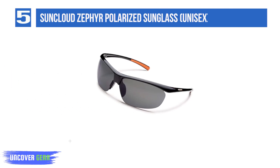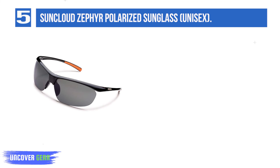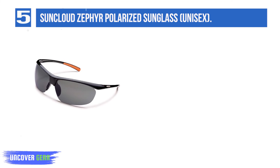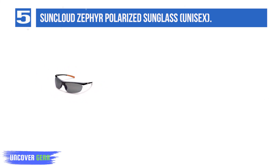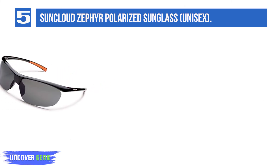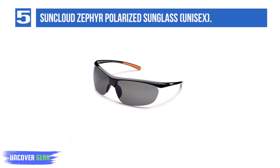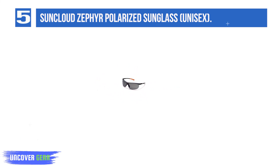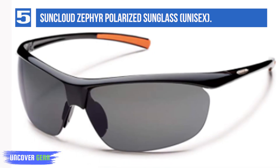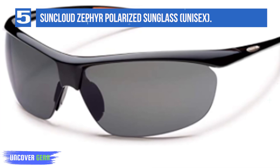List number 5: Suncloud Zephyr Polarized Sunglass, Unisex. Suncloud is owned by Smith Optics and is my favorite company when it comes to best sunglasses for the money. The style of these shades is not for everyone, but they are comfortable and high quality at a price point you can't beat. Lifetime warranty. Universal fit. 100% UV. Lightweight. The Zephyr from Suncloud is so lightweight you will hardly know you have them on your face. With a large fit wrap design, the Zephyr is the perfect multi-purpose sunglass.